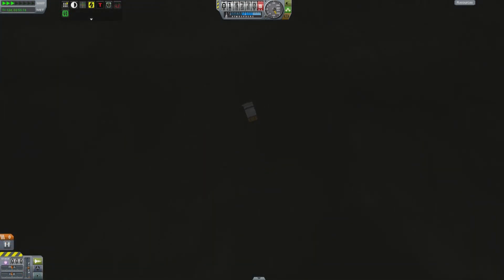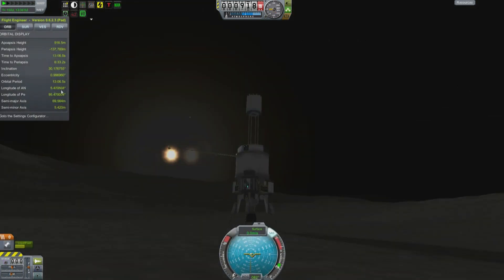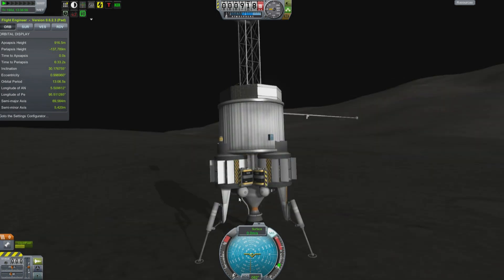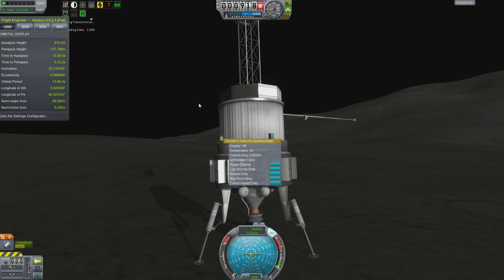And similarly, out at Drez, we are sacrificing the second of our fuel tanks in the name of science — seismic science. Yes, we get more science from the seismometer. Collect impact data and we get 242.6. That is pretty darn excellent. Start transmitting it.